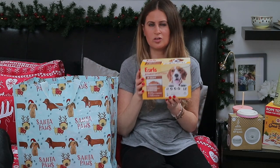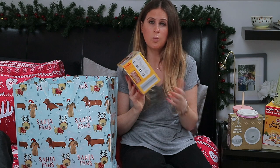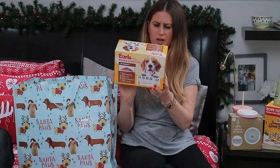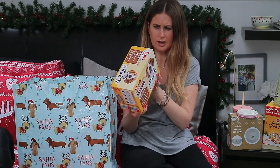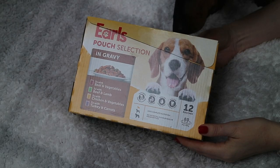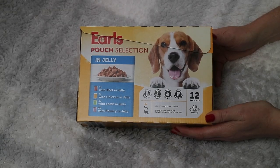Lastly, from my parents my mum picked up a couple of wet pouch boxes for Sully. We don't always feed him wet food - just on occasion. He does have specific dry food recommended by the vet, but it's nice as a treat or when we're travelling. These are by the brand Earl's, which I think is Aldi's own brand. There's a mix of flavours - some in gravy and some in jelly.